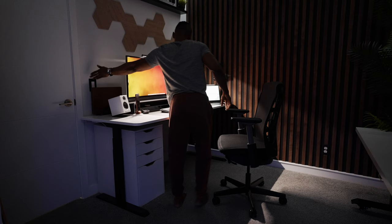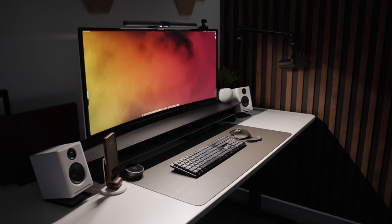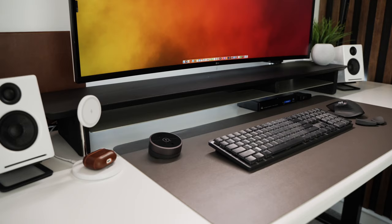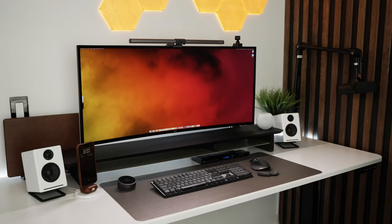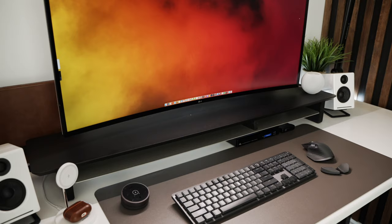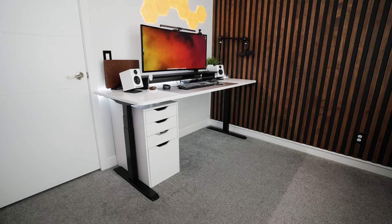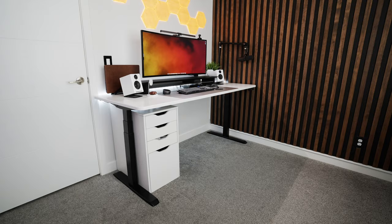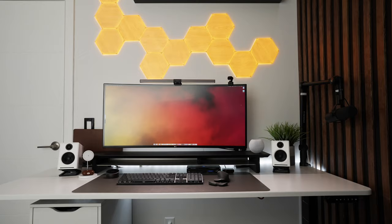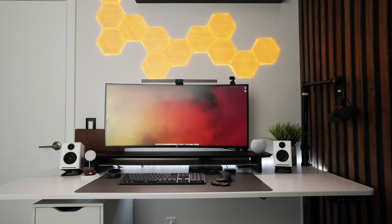I've also got a BenQ ScreenBar Halo mounted onto the top of the monitor for desk lighting. This reduces the amount of time I use my workspace lights and keeps my entire desk lit up. It comes with a wireless control knob for quickly changing temperature and brightness. Underneath the monitor I have a desk shelf from Grove Made — these are not cheap, but you can tell they're not cheaply made either. I got mine in matte black to match my desk frame and align with the black and white desk aesthetic.